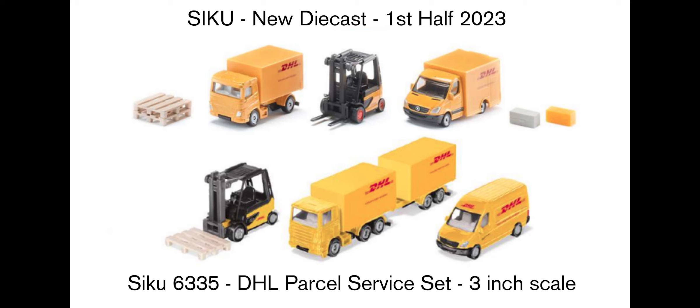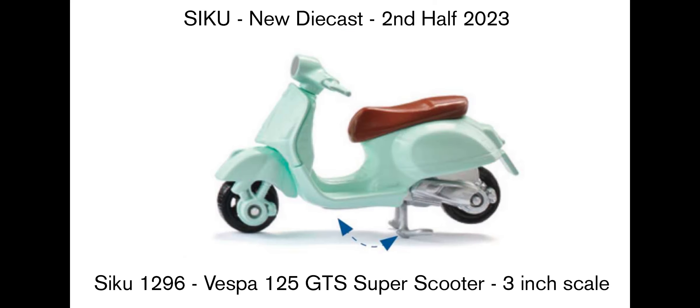In the second half of 2023, I noticed this Vespa 125 GTS Super Scooter. There's an arrow on the picture to show that there's a kickstand, so the model can stand up on its own, which is great. Sometimes Tomica uses transparent plastic parts to help balance a motorcycle, but it's great when the stand is all included so you don't end up losing it.